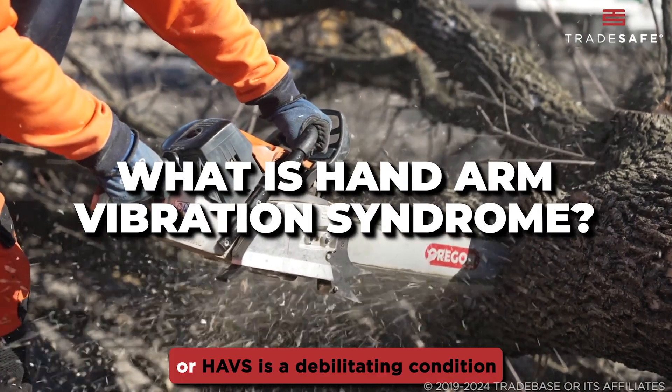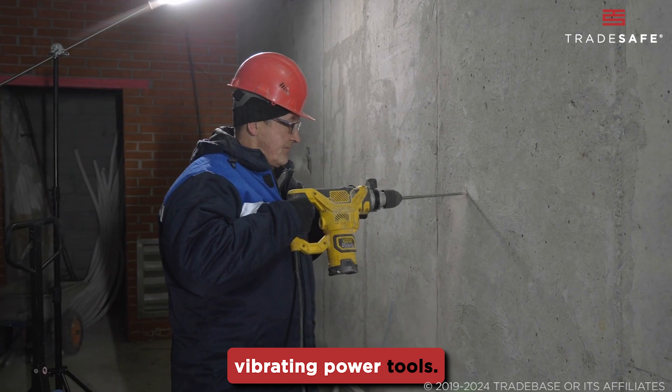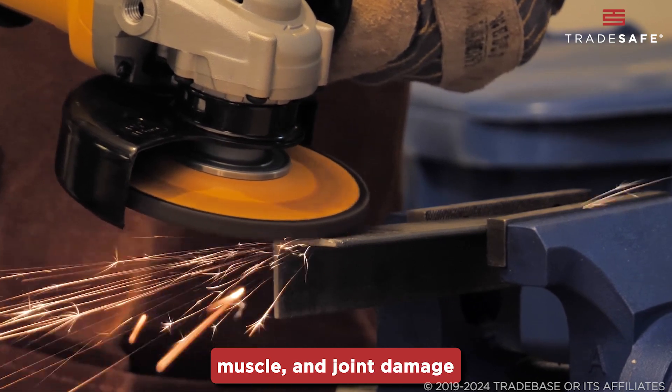Hand Arm Vibration Syndrome, or HAVS, is a debilitating condition caused by prolonged use of vibrating power tools. The constant exposure to vibration can lead to significant and permanent nerve, muscle, and joint damage over time.